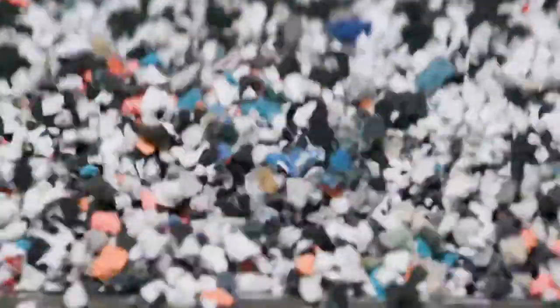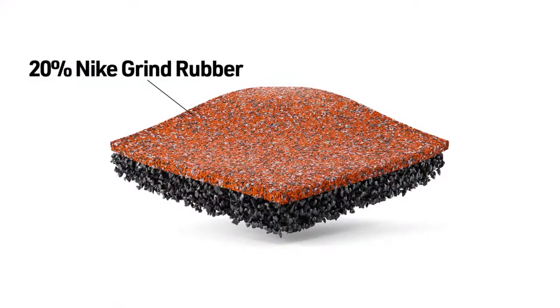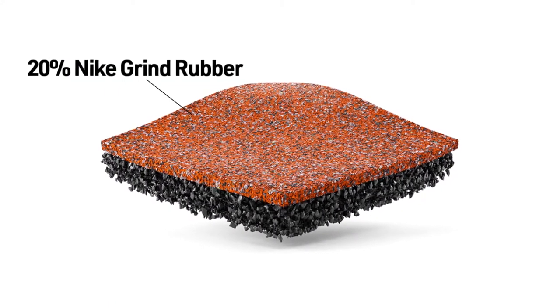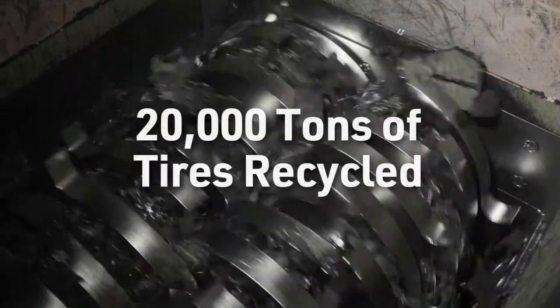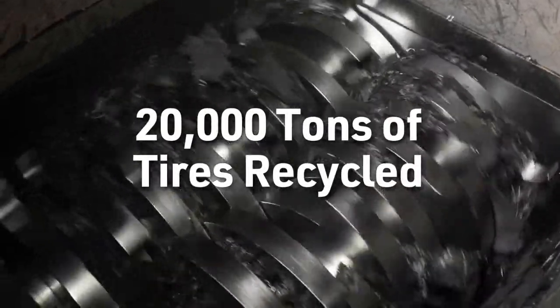In addition to using Nike Grind in the upper layers of their surfaces, Playtop also incorporates clean, tested tire rubber into their base layers, recycling nearly 20,000 tons of tires each year.